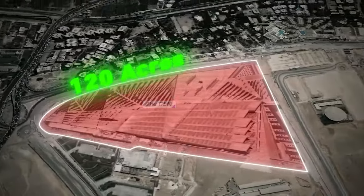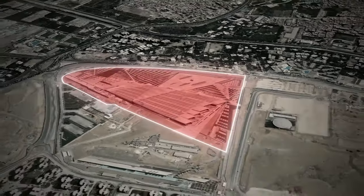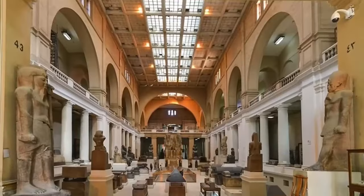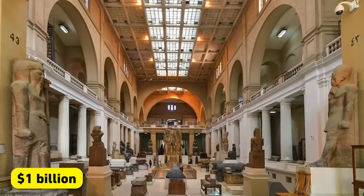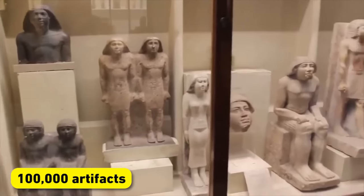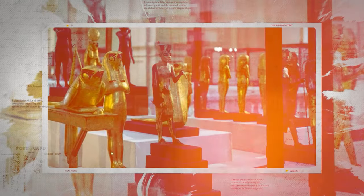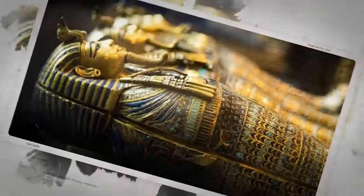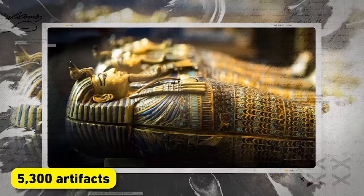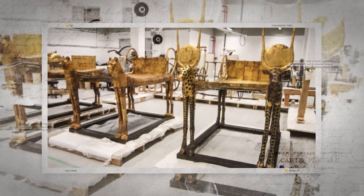Covering a massive 120 acres, GEM is the largest archaeological museum on earth. With a colossal $1 billion investment, the museum houses over 100,000 artifacts from Egypt's storied past. Among them, the complete collection of treasures discovered in the tomb of the boy king, Tutankhamun — 5,300 artifacts, all in one place for the first time.